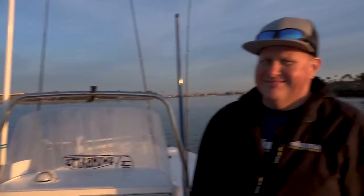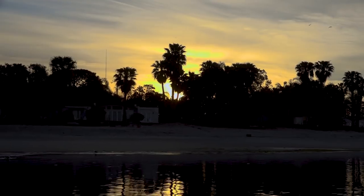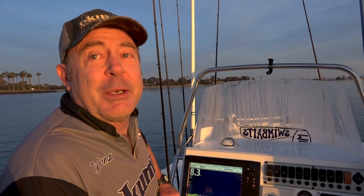Well, morning. No strangers here. This is the nicest day we've had in a long time. It's supposed to hit like 80 degrees. Water's 64 degrees, just starting to come up. It's officially springtime.